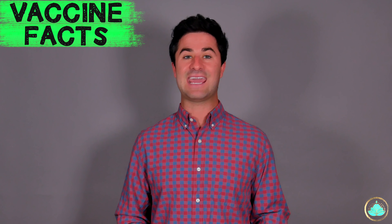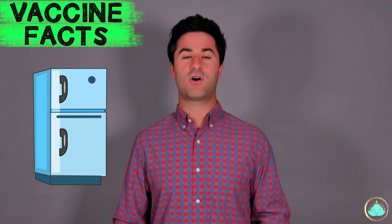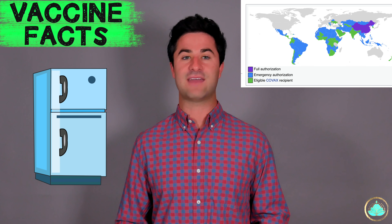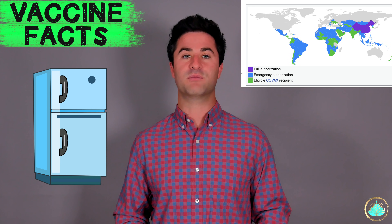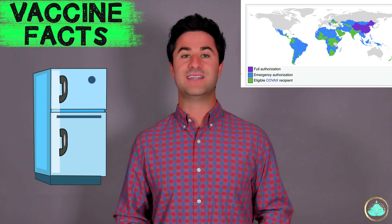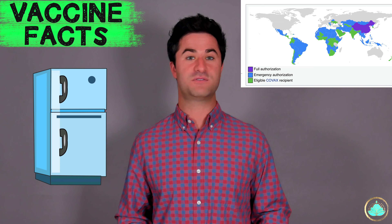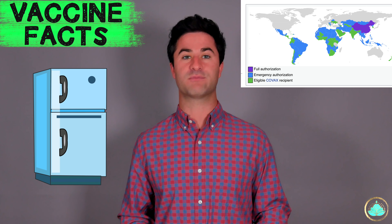The Sinopharm vaccine can be stored at regular refrigerator temperatures. This vaccine has also had full approval in China and the UAE, and has emergency use authorization in over 30 different countries. It is currently not approved in the United States for any type of use, including FDA approval as well as emergency use authorization.